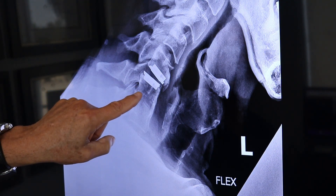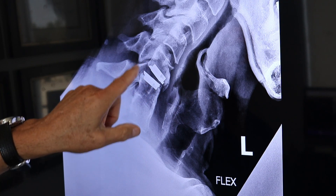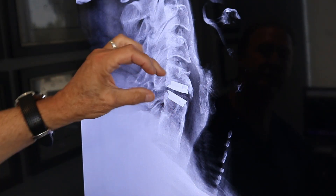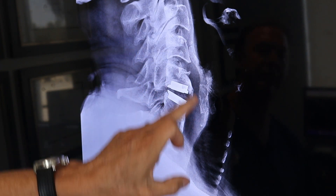Here is flexion where I'm bending forward — you see my neck moving. Here I am extending backward, and you see the disc opening. So I have full function here.